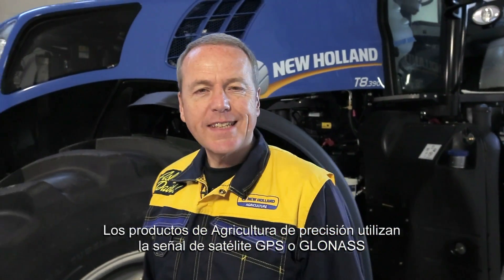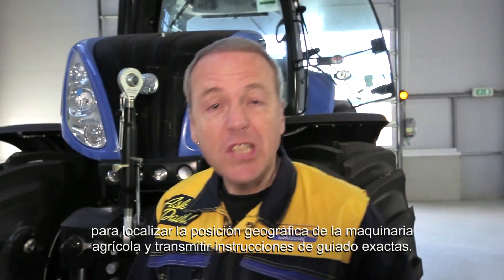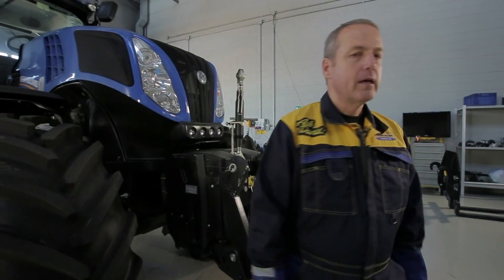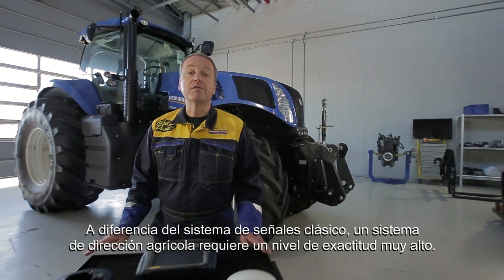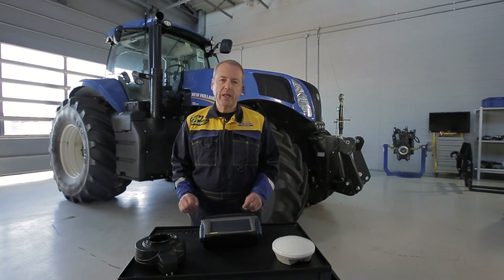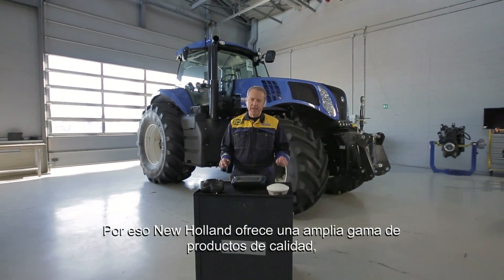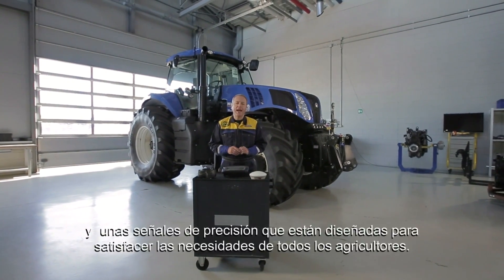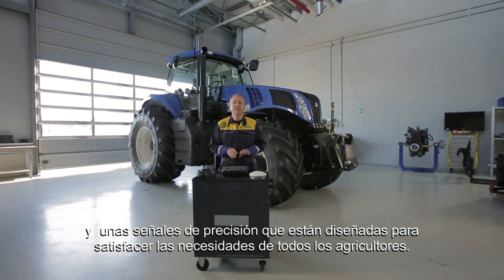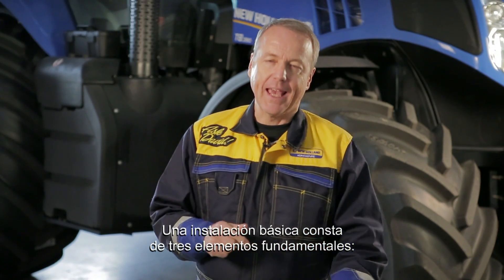Precision Farming products use the satellite signal known as GPS or GLONASS to geolocalize an agricultural machine and transmit precise guidance instructions. In contrast with the classic SatNav system, an AG steering system requires a very sharp level of accuracy. That's why New Holland offers a wide range of quality products ranging from those with the basic features to cutting edge hardware and accurate signals, designed to meet every farmer's needs. A basic installation consists of three key elements.